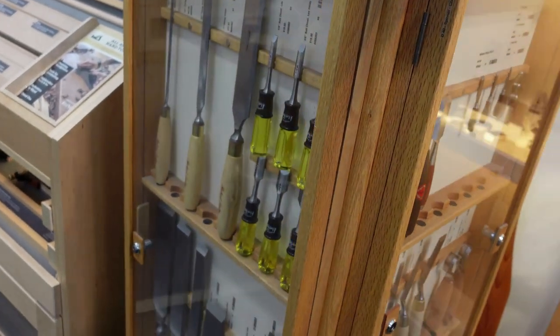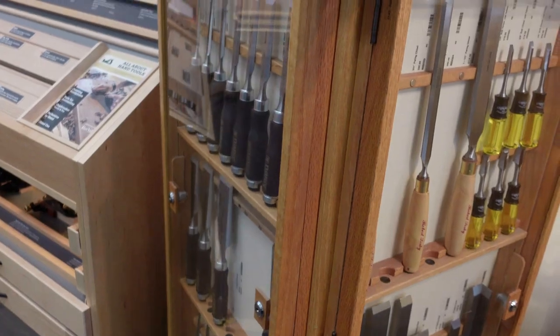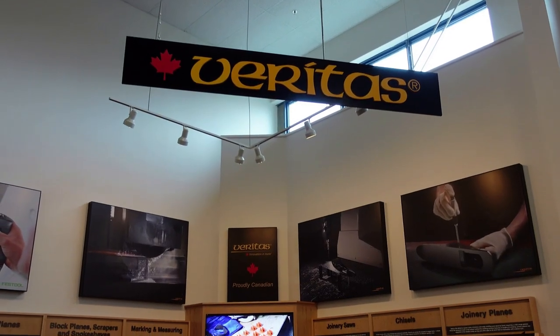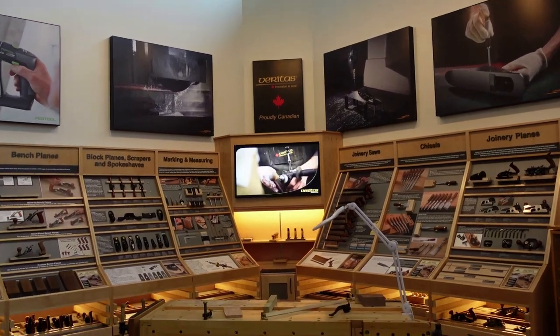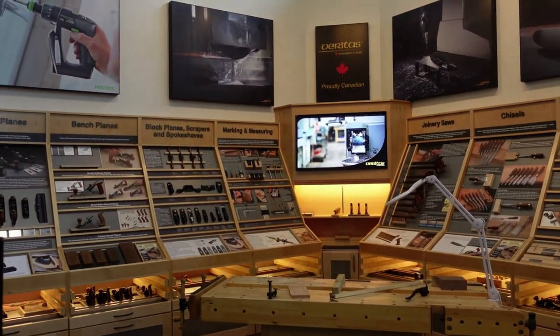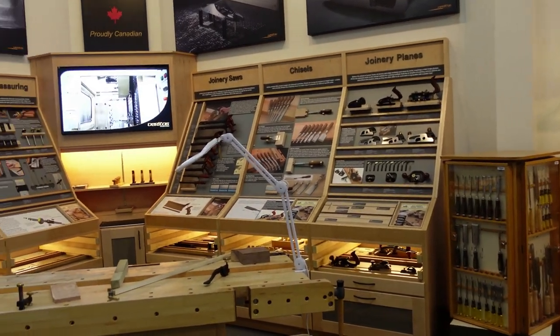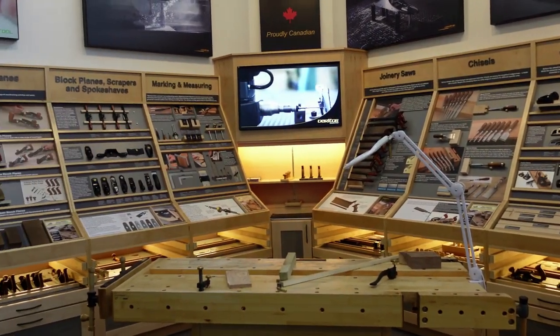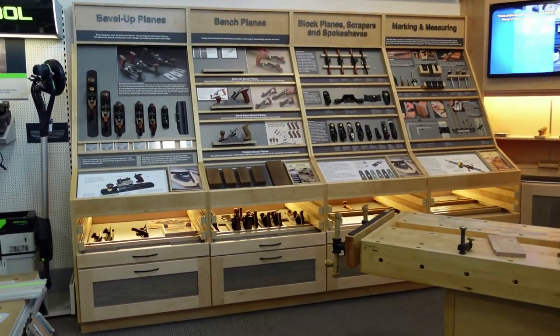Here's just one of the chisel displays. In my opinion, this is the holy grail of displays — the way it is laid out is just amazing. Leanne and your team, phenomenal job on this because this is one of the best displays I have ever seen. As you can see, Dennis was very impatient and just wanted to dive in.